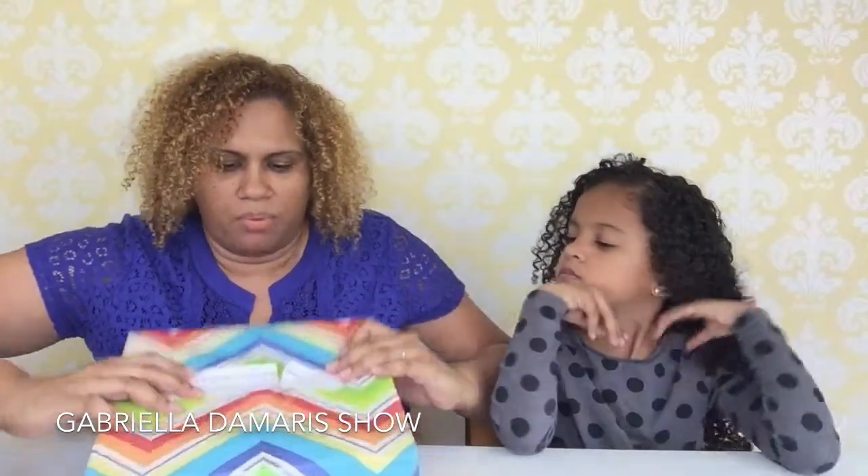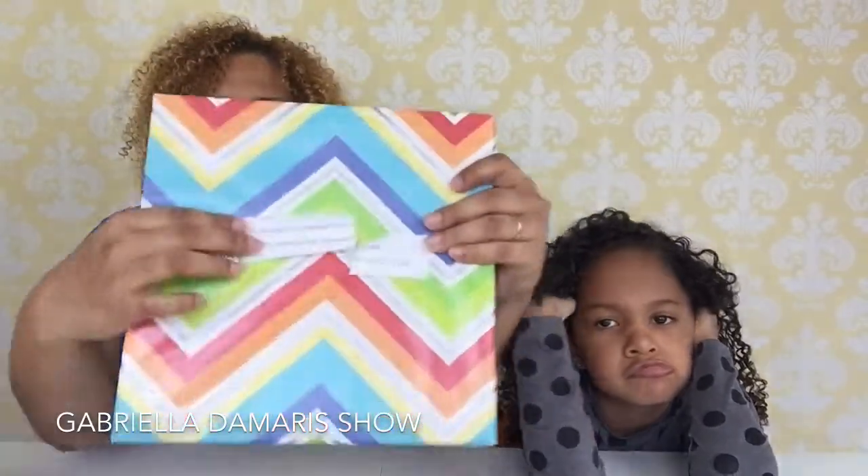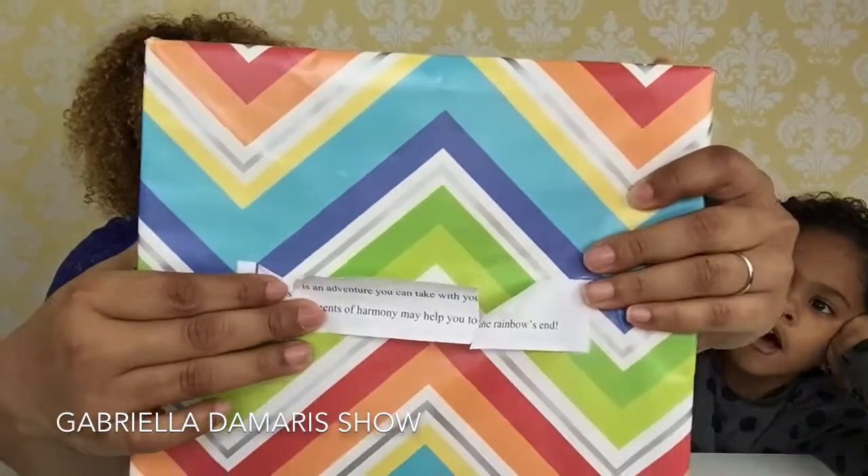When we open this box we'll see if Gabby was right — you guys leave your comments and let us know what you think is in this box. The clue kind of ripped but here it is. Oh, the zigzaggy rainbow — I love this wrapping paper, it's so cool!